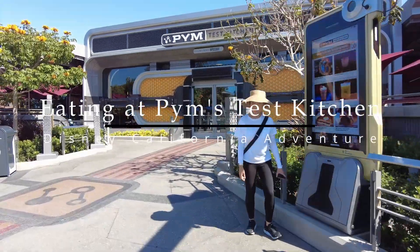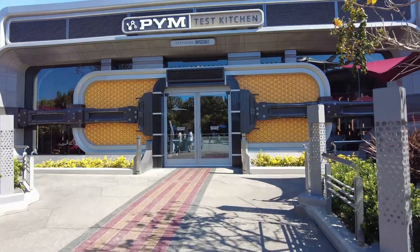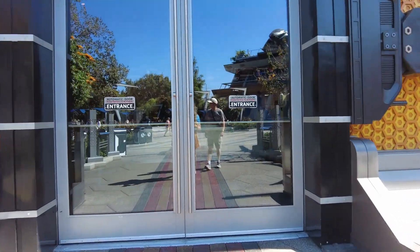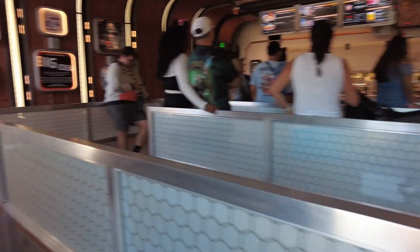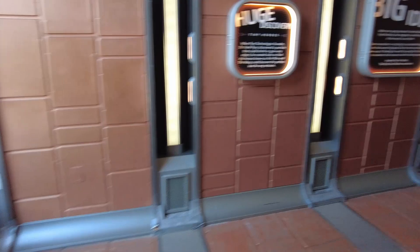Hello my fellow Rebelliers and welcome back to my channel. Today I'm gonna take you to Pimm's Test Kitchen. We're gonna have some breakfast at DCA. Now there's a lot of great breakfast options at Disney's California Adventure, but if you're looking for the traditional plate of eggs, bacon, and bread, then I believe Pimm's Test Kitchen is one of, if not the only one, that serves it.